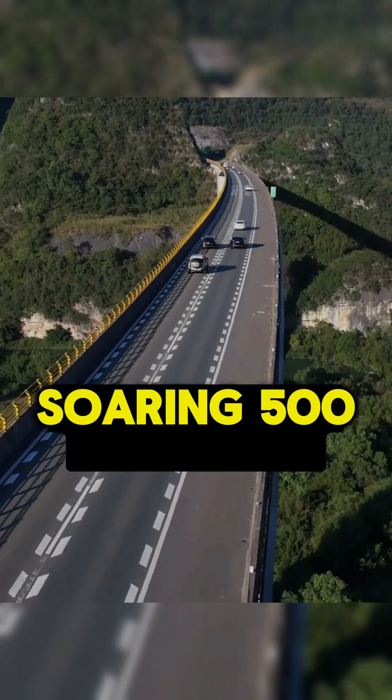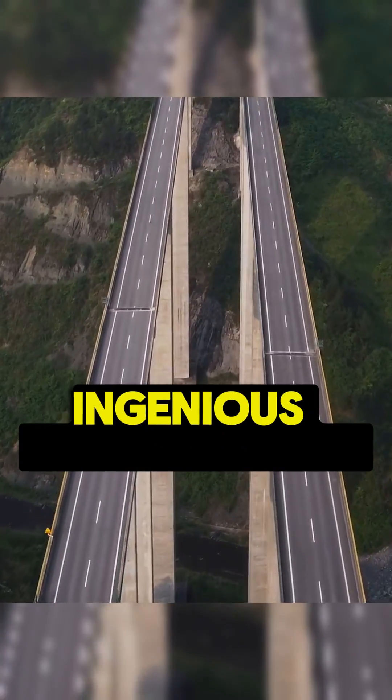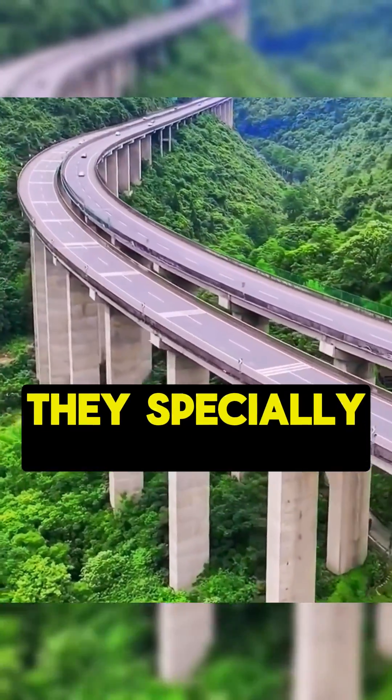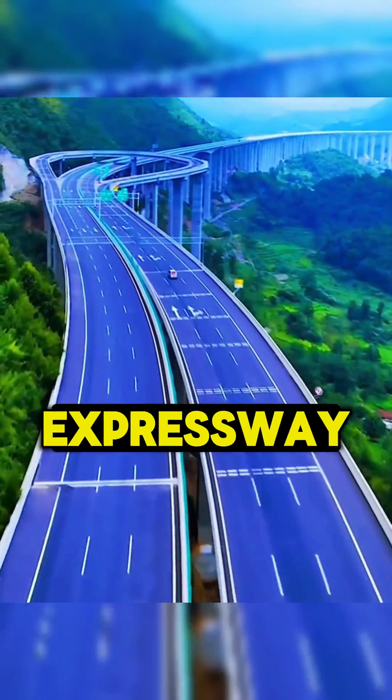Imagine driving on a highway soaring 500 feet above the ground, where performing a U-turn seems impossible. However, ingenious engineers have taken this into consideration. They specially constructed a U-turn exit on this highway located in Guizhou, China — the Ziwang Expressway.